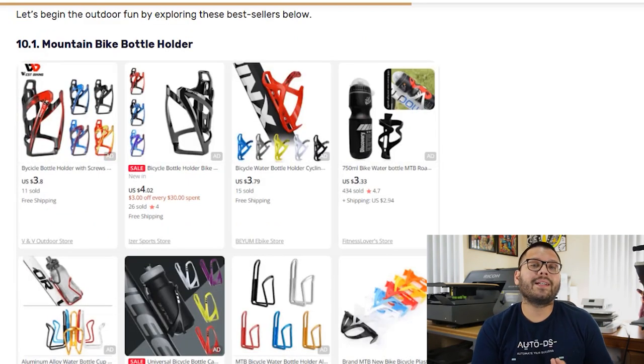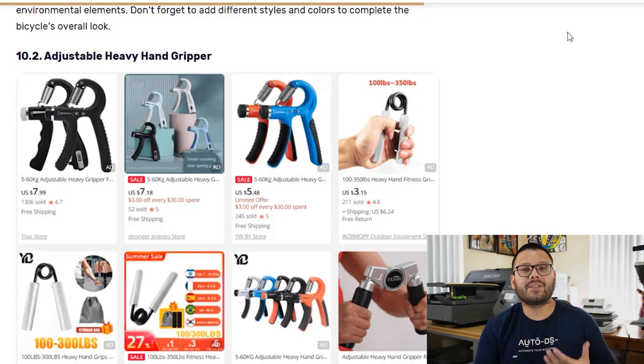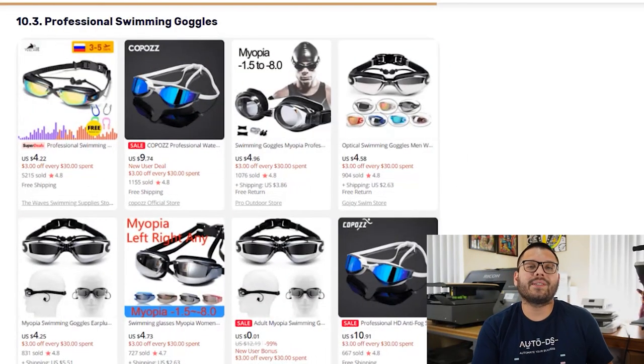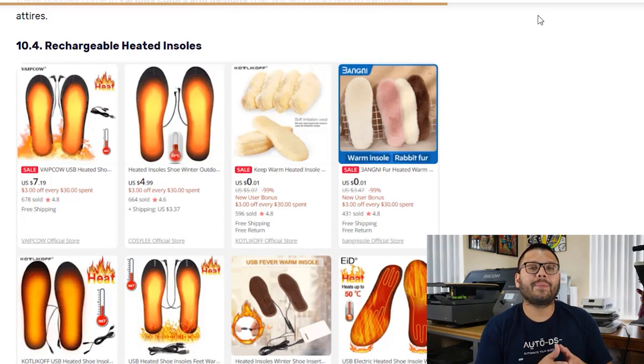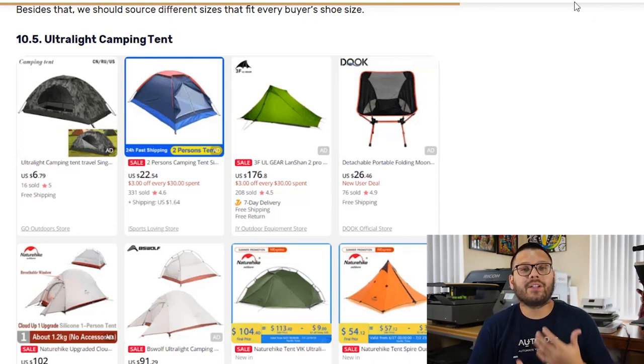The tenth category is outdoor fun and sports. First, the mountain bike water bottle holder — staying hydrated is crucial during mountain biking. These come in multiple colors and styles; always offer a durable and weatherproof holder. Next, an adjustable heavy hand gripper used to strengthen your grip, primarily by athletes. These come in different tensions — higher tensions for people with a stronger grip. For swimming enthusiasts, professional swimming goggles in different colors and sizes. Fourth, rechargeable heated insoles — heating pads that go inside your shoe with different heat levels and remote control. Last, for camping enthusiasts, the ultralight camping tent: easy to carry, comes in different colors, styles, and sizes, made to withstand strong winds and rain.